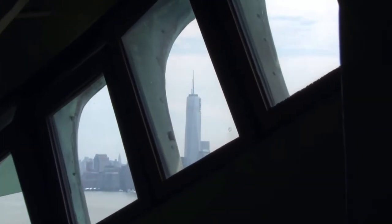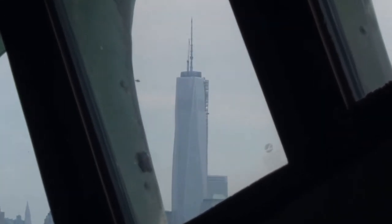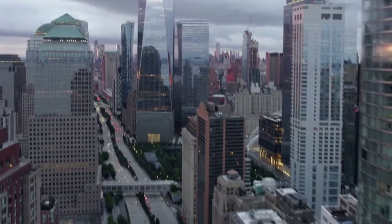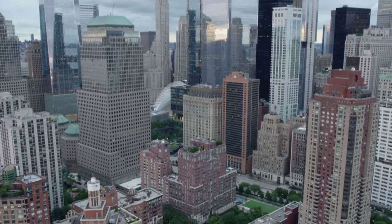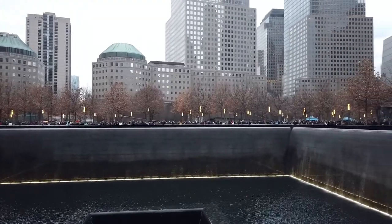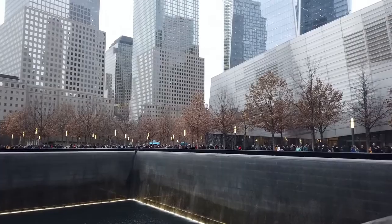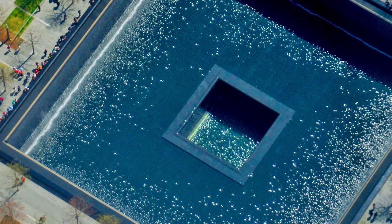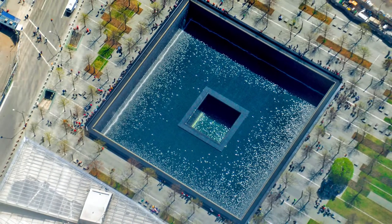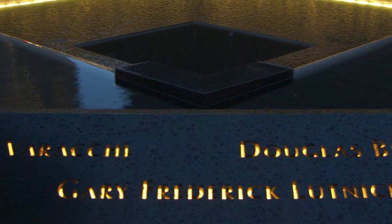Immediately after 9/11, Ground Zero became the most visited place in America. Today, 10,000 visitors per day gather around another striking and beautiful structure: the National September 11 Memorial. Architect Michael Arad visualized two giant reflecting pools in the footprints of the Twin Towers.